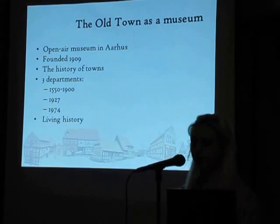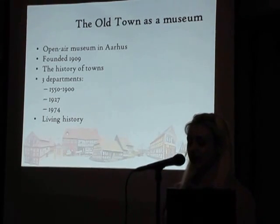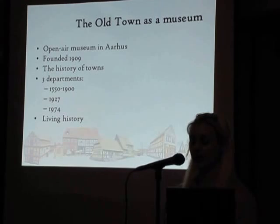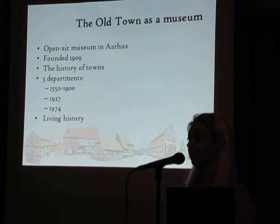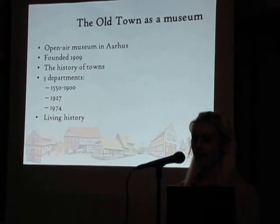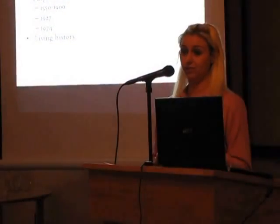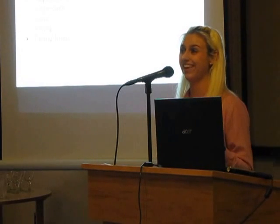The Old Town is an open-air museum in Aarhus founded in 1909 and depicts life in a Danish market town. It is the first open-air museum about the history of towns. It has three departments: an old department with buildings from around 1550 to 1900, collected from all over Denmark; a department centered around 1927; and the newest department, still in construction, centered around 1974. In all these departments there is living history with actors pretending to be living in the time of the city.